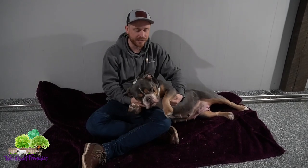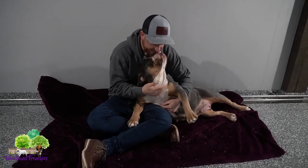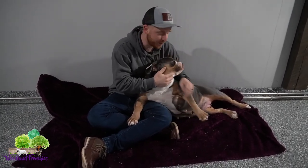Hey everyone, welcome back to Woodland Frenchies. I just wanted to do a quick update on our upcoming mini Old English Bulldogs that we're going to be having. And just kind of get a little head start for you guys that have been paying attention, wanting to get on the list. I know our last litters went pretty quick, and especially Crystal's litters.